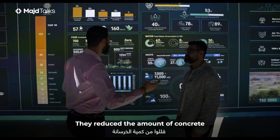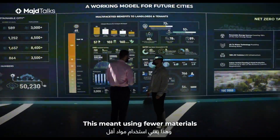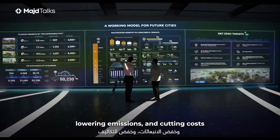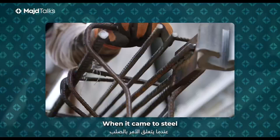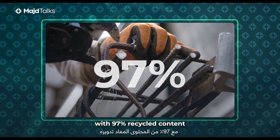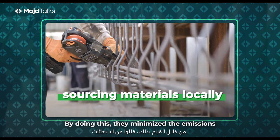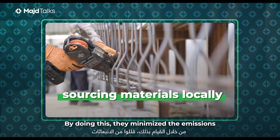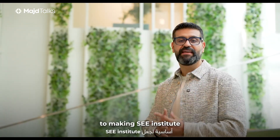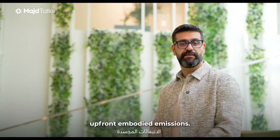But they did not stop there. With advanced software, they reduced the amount of concrete and rebar needed in key structural elements, meaning fewer materials, lower emissions, and lower costs all at the same time. When it came to steel, Sea Institute used rebar with 97% recycled content. Finally, they focused on sourcing materials locally, minimizing the emissions from transporting these materials. All these measures are key to making Sea Institute net zero carbon by 2030, starting with reducing upfront embodied emissions.